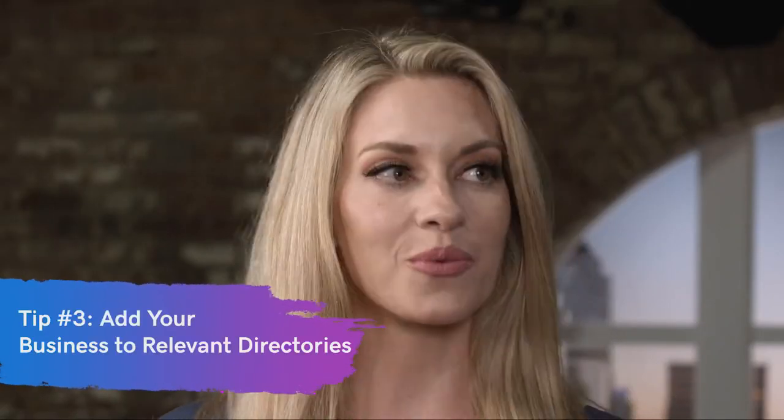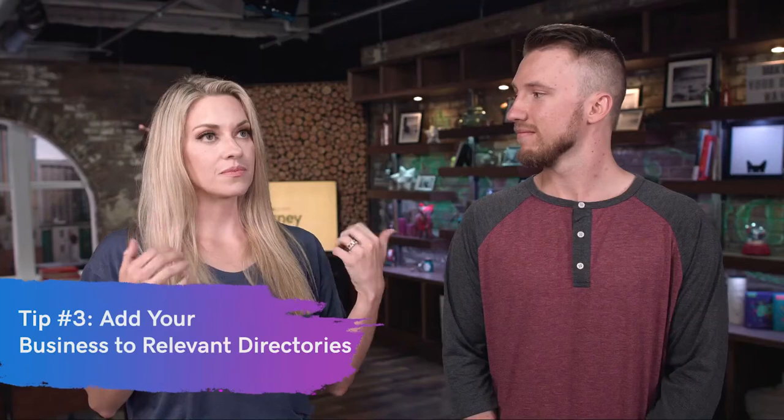Tip number three is you need to add your business to relevant business directories. These are other sites whose main business is promoting other businesses like yourself. You need to make sure your business is not only there but that the information is correct. It's also an easy backlink, so it really helps with your SEO to make sure that anywhere people are looking at business directories, your business shows up.